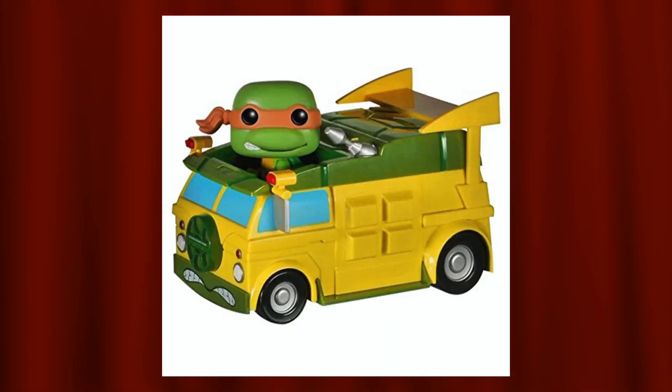Coming in at number four on my list — I didn't realize that this Pop isn't actually exclusive to anything. It wasn't from a con, it wasn't exclusive to a store, and that is the Pops Rides Turtle Van. This is awesome. It comes with Michelangelo, I believe, and I think that's a perfect choice for the Turtle Van. The Turtle Van itself looks really, really cool, and nowadays this would definitely be exclusive to somewhere, but back in the day it wasn't. This Pop is also pretty pricey, but it's not that bad — especially when you get a whole-sized Turtle Van. The colors on it look great, and the Pop of Mikey himself is also pretty good.